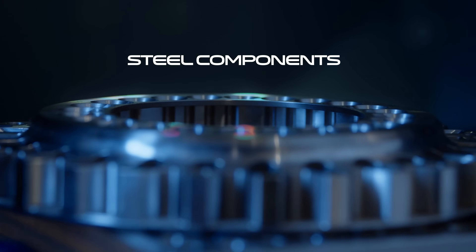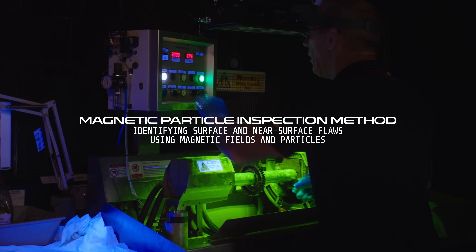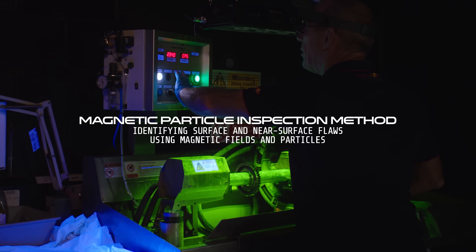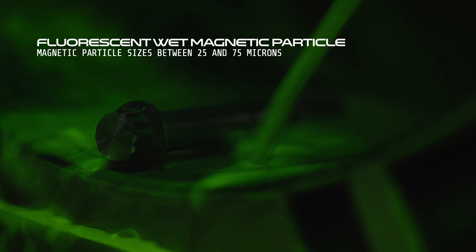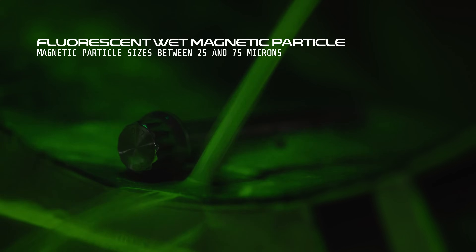On steel components we don't want to use the dye penetrant inspection because we could induce corrosion onto the surface. With this method we're going to magnetise the component and apply a solution over it. The fluid is an oil-carrying based fluid with fluorescent iron particles mixed in, and it's those particles that are going to be attracted into any defects.